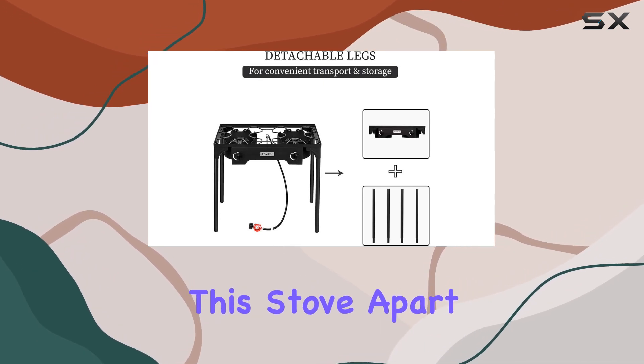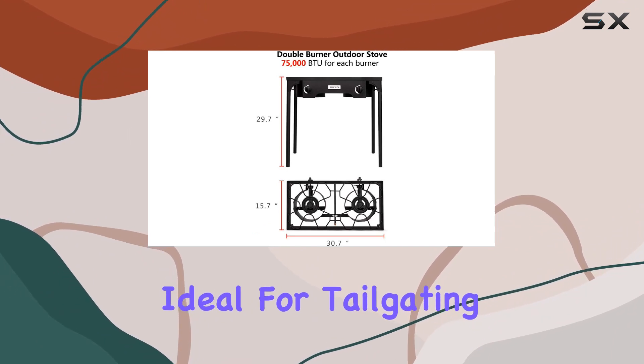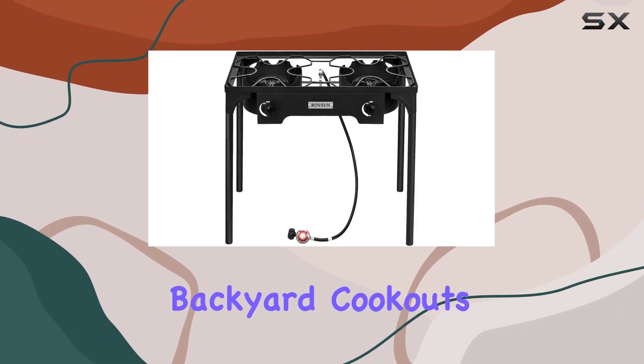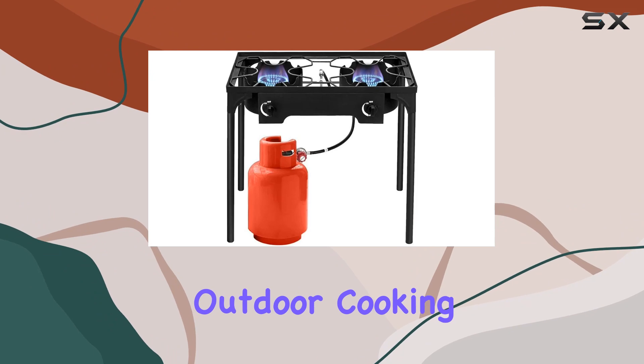What sets this stove apart is its portability. The detachable legs make it effortlessly transportable, ideal for tailgating or impromptu backyard cookouts. It's suitable for various pot sizes, making it an excellent choice for family outdoor cooking sessions.